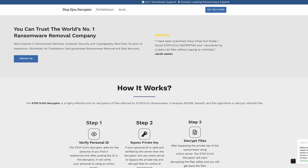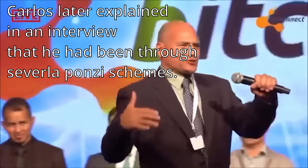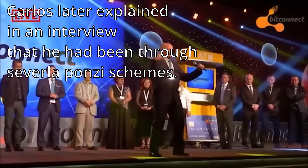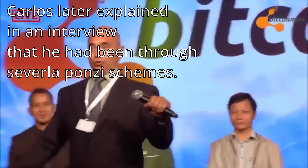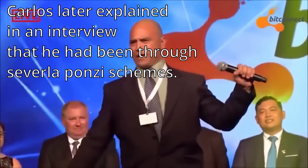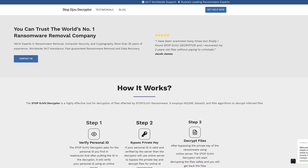The site claims 25 years of experience — I don't think ransomware has even existed for 25 years. It says 24/7 guaranteed removal. There are fake testimonials like: 'I've been scammed so many times but finally I found DGVU decryptor and I recovered my files without paying the criminal.' This is clever because it targets people who've fallen for a lot of scams before and want to believe they've finally found the real solution. It's actually an effective marketing technique.